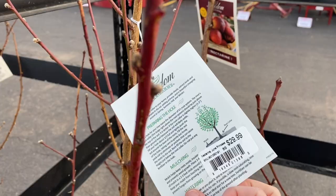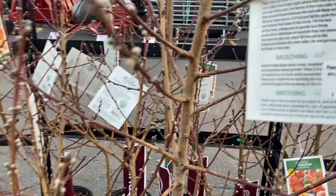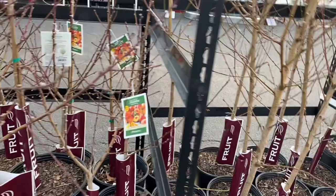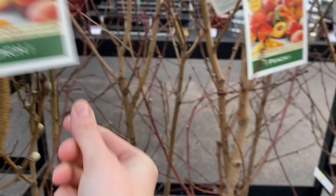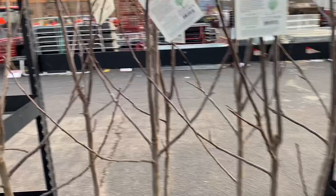Here's a Nectarine — $30 for those, and they had some good buds growing on them as well. Some more peaches: Blaze Prince at $30. Red Haven Peaches again at $30. These peaches are Bell of Georgia — these were $46 though. I wonder what the difference is with those; I'm going to have to do some research to see why those were more expensive.